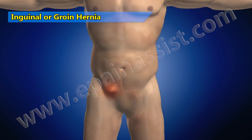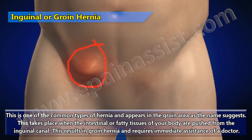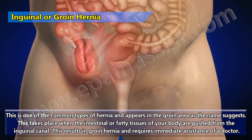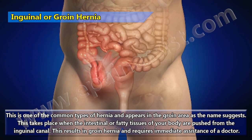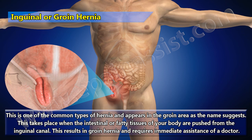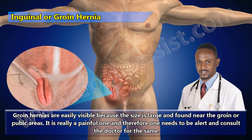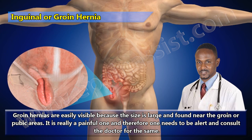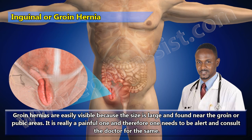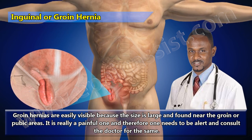Inguinal or groin hernia is one of the most common types and appears in the groin area. This takes place when the intestinal or fatty tissues of your body are pushed through the inguinal canal. This results in groin hernia and requires immediate assistance of a doctor. Groin hernias are easily visible because the size is large and are found near the groin or pubic areas. It is really painful and one needs to consult a doctor.